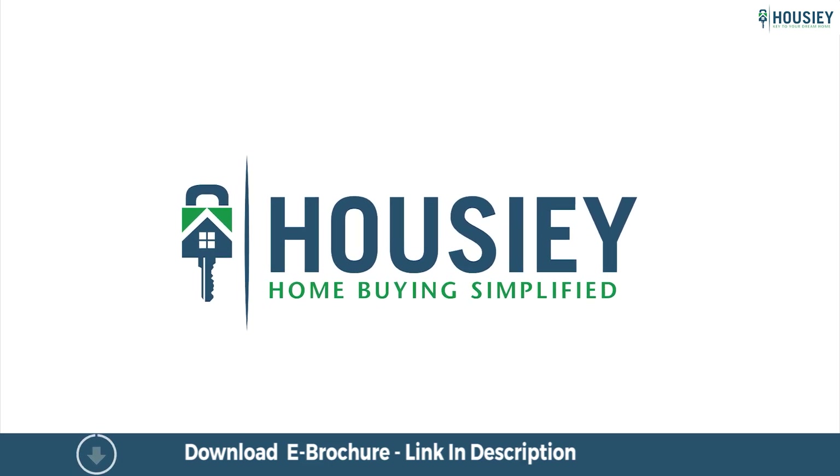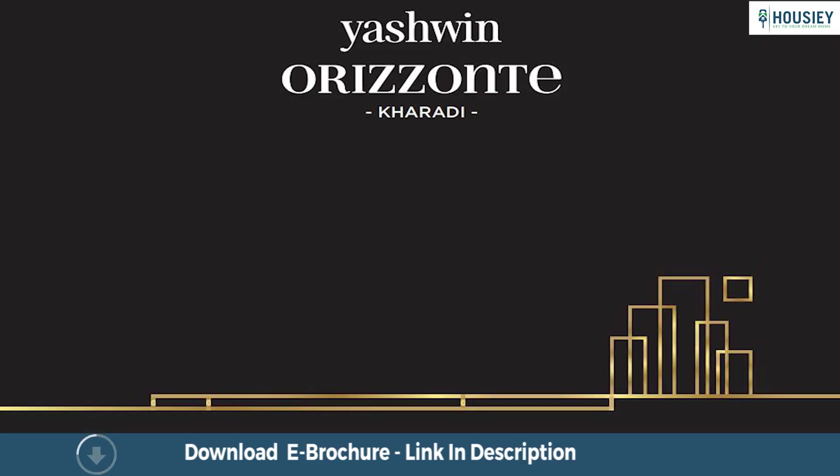Hello everyone and welcome to Howzee. Today we will be doing the unboxing of residential project Yashmin Horizonte by Vilas Javrekar, located near Eon IT Park in Karadi, Pune.